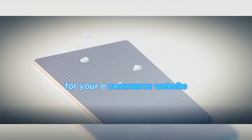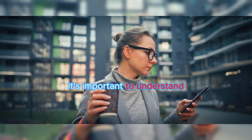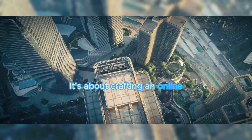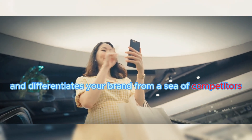Want to know the best design tips for your e-commerce website? Then you're in the right place. As we set off on this digital journey, it's important to understand the significance of a well-designed e-commerce platform. It's not just about aesthetics. It's about crafting an online environment that facilitates sales, enhances user experience, and differentiates your brand from a sea of competitors.